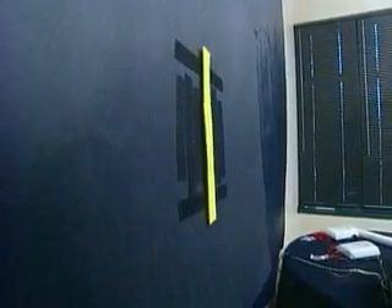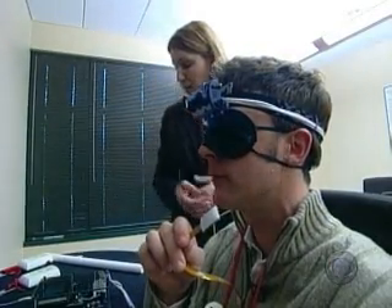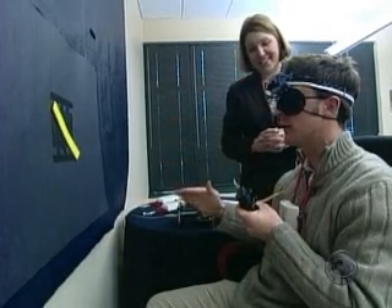Blindfolded, I try it myself. After a humbling first attempt, I want to say it's diagonal. And this one is vertical. I manage to understand some of the BrainPort language. I want to say it goes this way. You are correct.